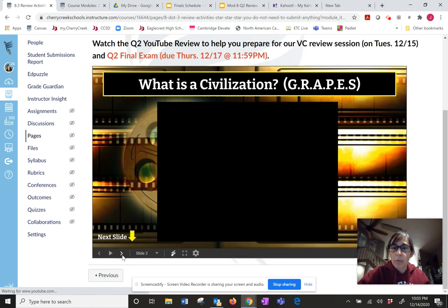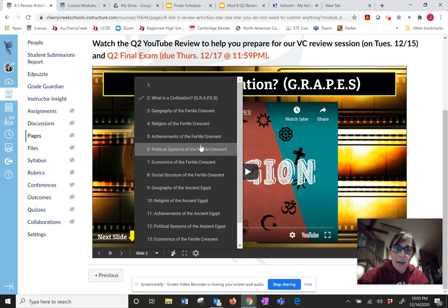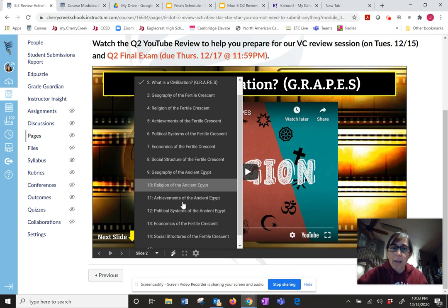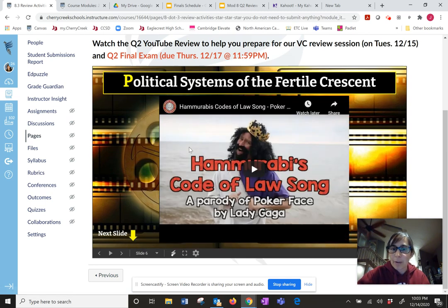If you scroll through here you'll see all sorts of short YouTube videos based on what we've been learning. There's a video on GRAPES, a video on Mesopotamia, on each of the GRAPES in Mesopotamia, each of the GRAPES in ancient Egypt, and there's a really great video on Hammurabi's Law that's based on the song 'Poker Face' — that's really good. Scroll through, find the ones you need for review, and have some fun with them.